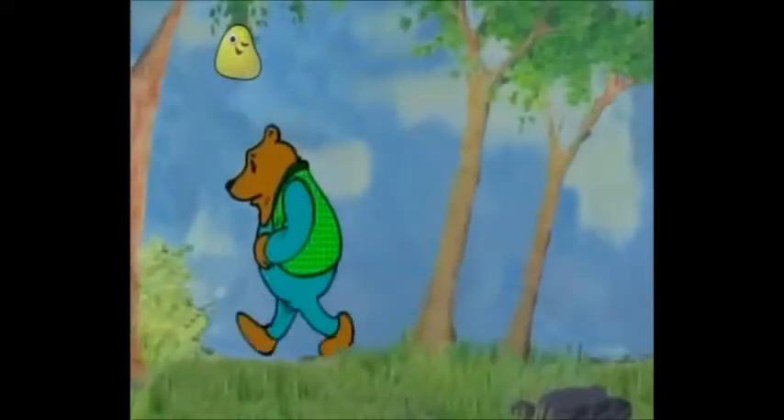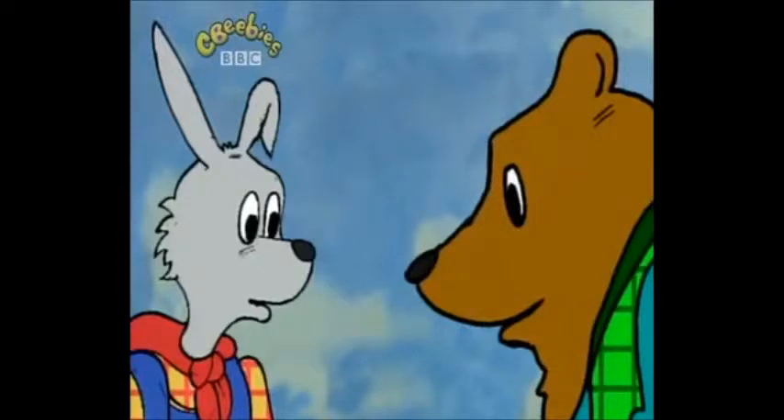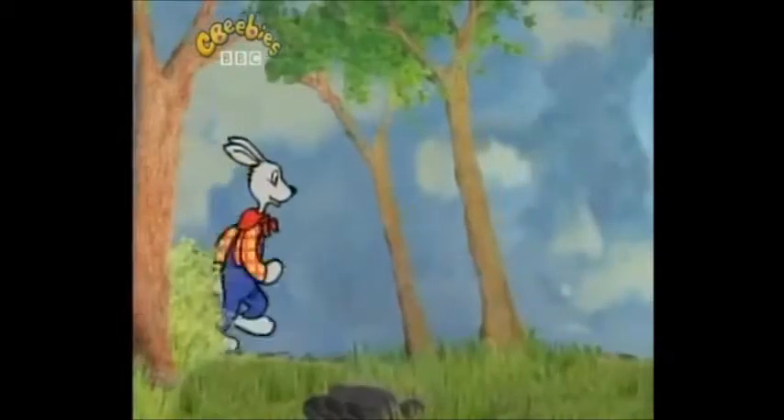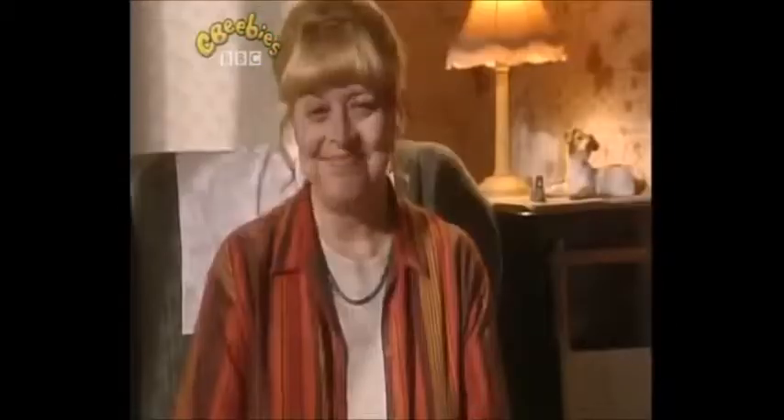Br'er Bear was passing by and he heard the splash. 'What's going on?' he asked. 'Br'er Fox is fishing in the well,' answered Br'er Rabbit. And as Br'er Bear looked into the well, Br'er Rabbit went home. I wonder what happened next. What do you think?